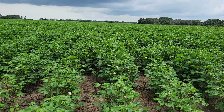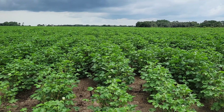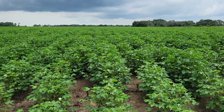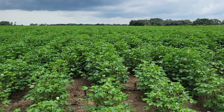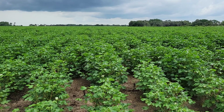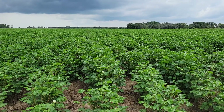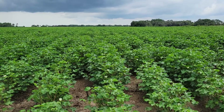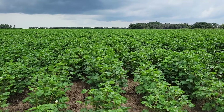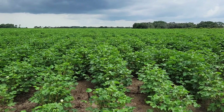First up we have the 545 — it's our true full season cotton. It handles stress pretty well, dry land or irrigated, and what we want to do is make sure we're getting its attention early with some PIX. We've got a healthy looking crop right here, and one thing I really like about the 545 is that it retains its lower fruit positions pretty well.